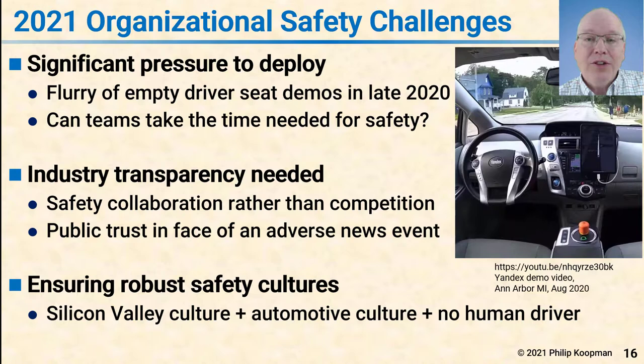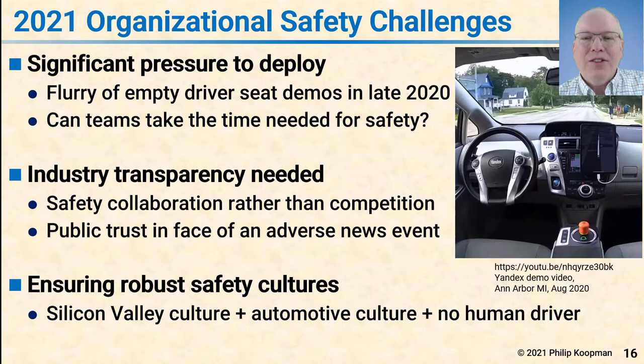A challenge in 2021 is ensuring companies actually have a robust safety culture, because safe outcomes won't happen unless their safety culture is in order. Three things are coming together to make this a particular challenge. First, you have the Silicon Valley 'move fast and break things' culture, which is not accustomed to safety-critical design. That's meeting up with the automotive safety culture, which is accustomed to safety-critical design but has historically put a significant workload on the human driver to not only act safely but also compensate for technical defects — except now there's no human driver. The entire industry needs to come together to have a good, robust safety culture, not only within individual companies but across the industry, so that stakeholders can trust and accept this important technology.